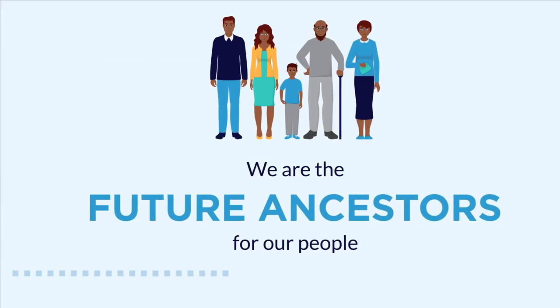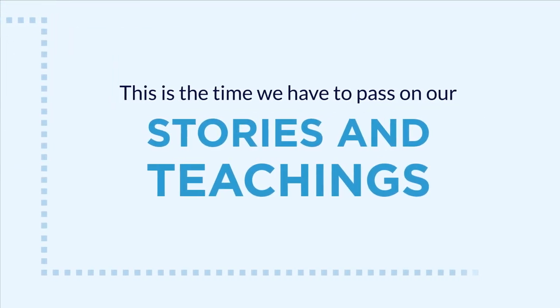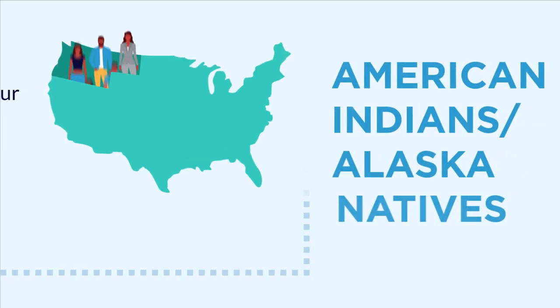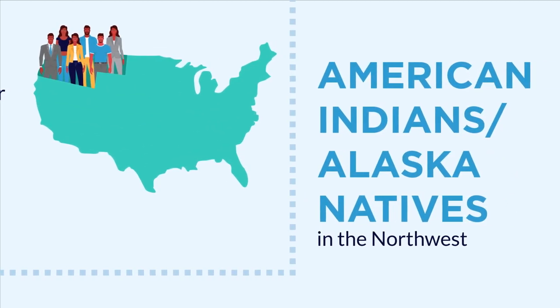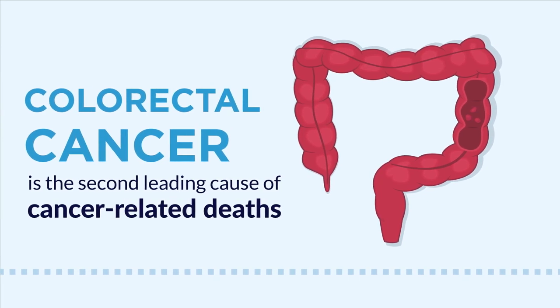We are the future ancestors of our people. This is the time we have to pass on our stories and teachings. For American Indians and Alaska Natives in the Northwest, colorectal cancer is the second leading cause of cancer-related deaths.